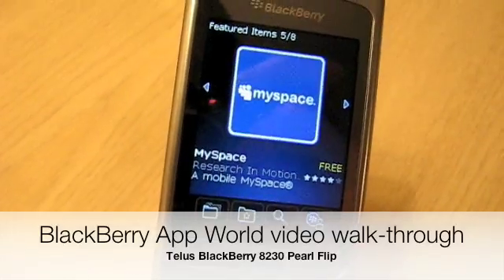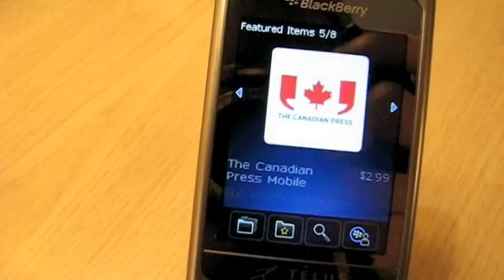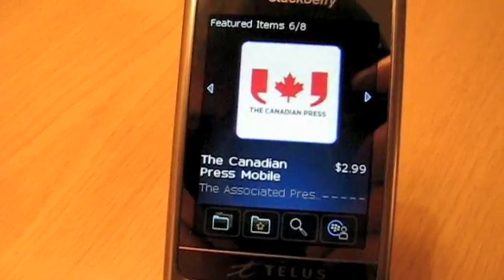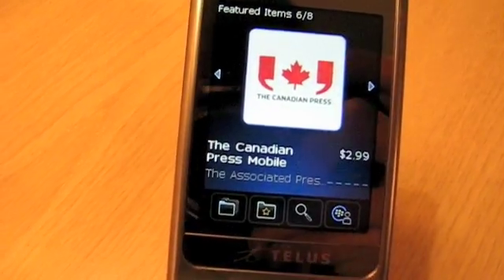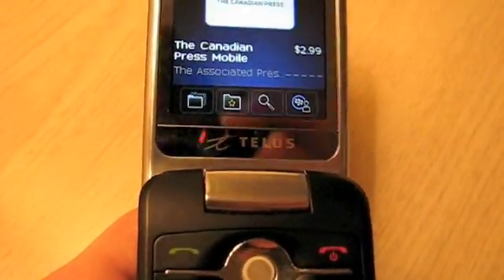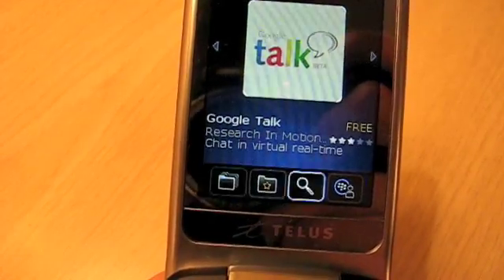So this is the first screen you will see when you launch the application. You get a couple of featured options here — Canadian Press. I reckon Canadian Press is featured because of geography, because as you can see I'm running on a TELUS 8230. So depending where you are, you might get different options.